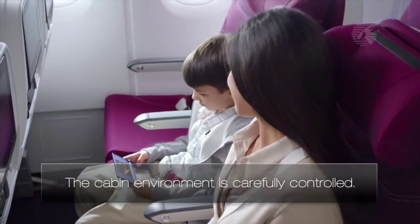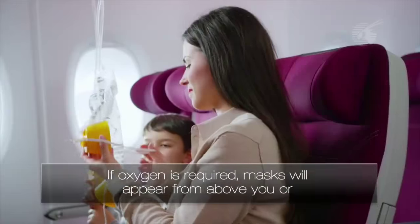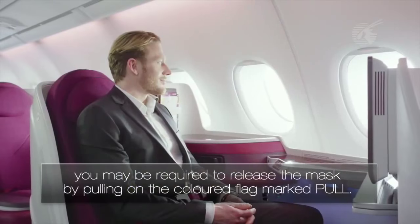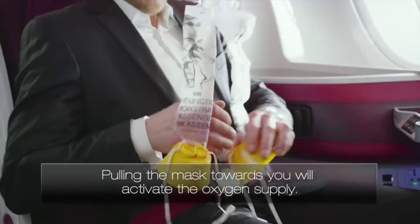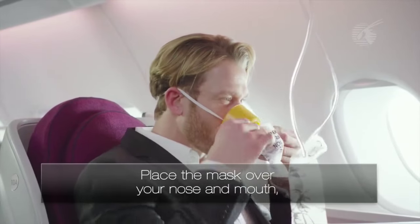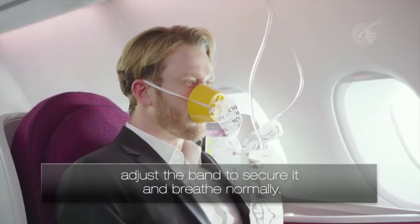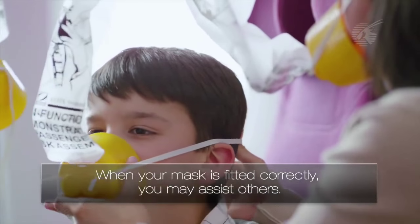The cabin environment is carefully controlled. If oxygen is required, masks will appear from above you, or you may be required to release the mask by pulling on the coloured flag marked Pull. Pulling the mask towards you will activate the oxygen supply. Place the mask over your nose and mouth, adjust the band to secure it and breathe normally. When your mask is fitted correctly, you may assist others.